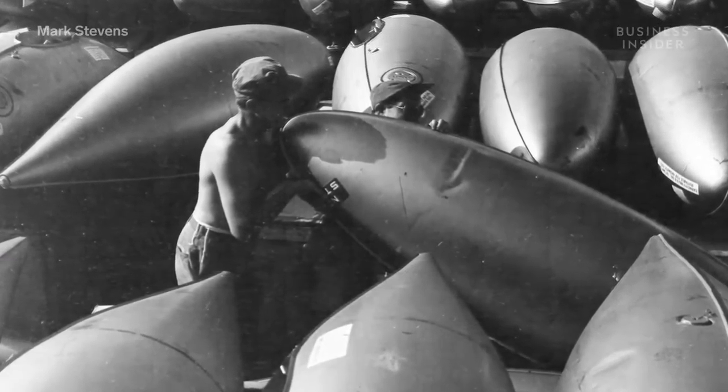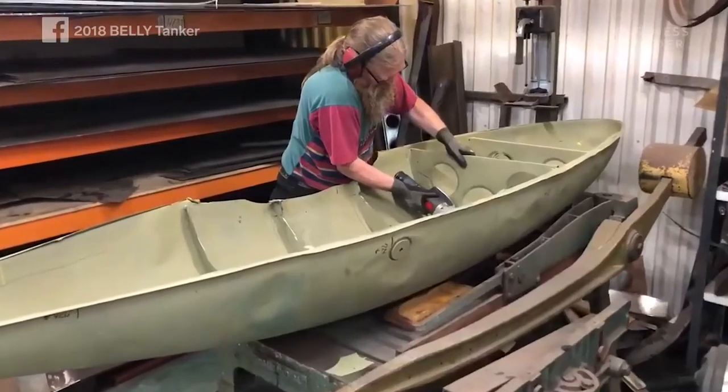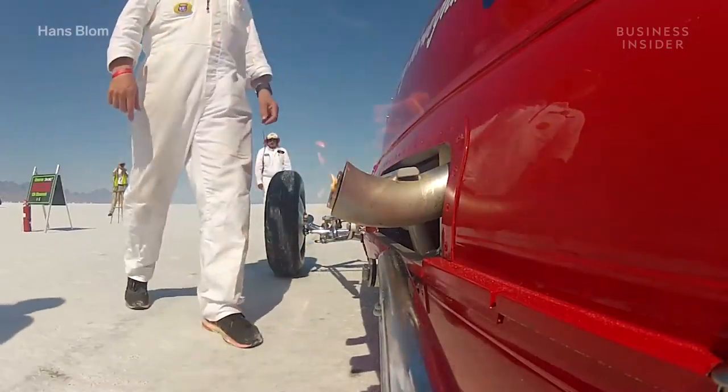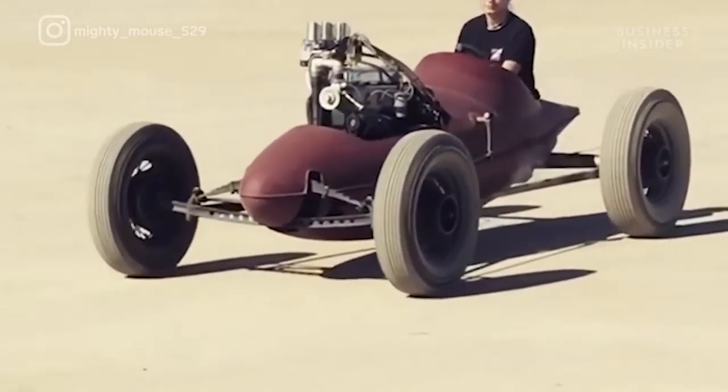Finding a belly tank in the 40s and 50s was very, very easy. Today, not so easy. That hasn't stopped plenty of car builders in shops and garages today from constructing their own bullet-shaped racing machines.